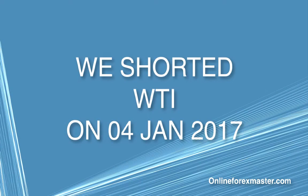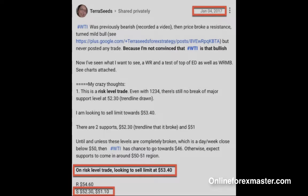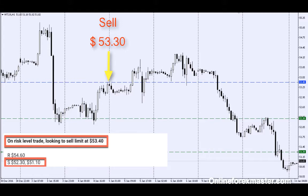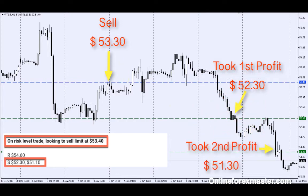We shorted WTI on the 4th of January 2017 at 53.30. Price moved lower and reached our first profit target at 52.30, then continued lower to reach our second profit target at 51.30.